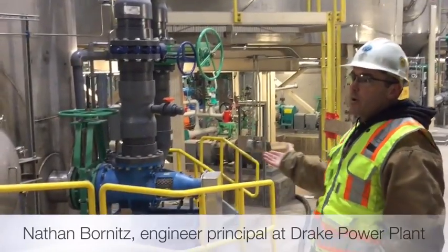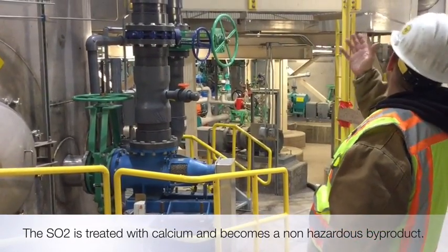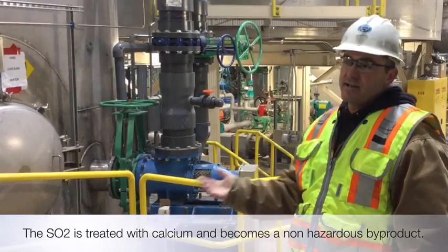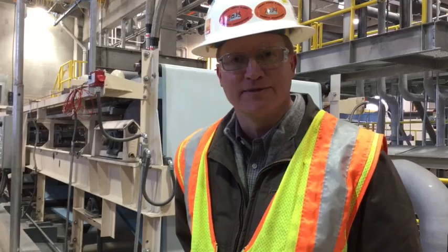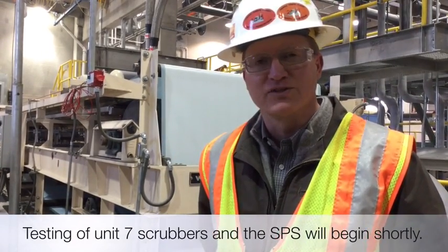So now we're in the SPS building. This building houses four large tanks that facilitate the chemical processing that we do with the sorbent. We're substantially complete on testing all the subsystems and will begin system-level testing.